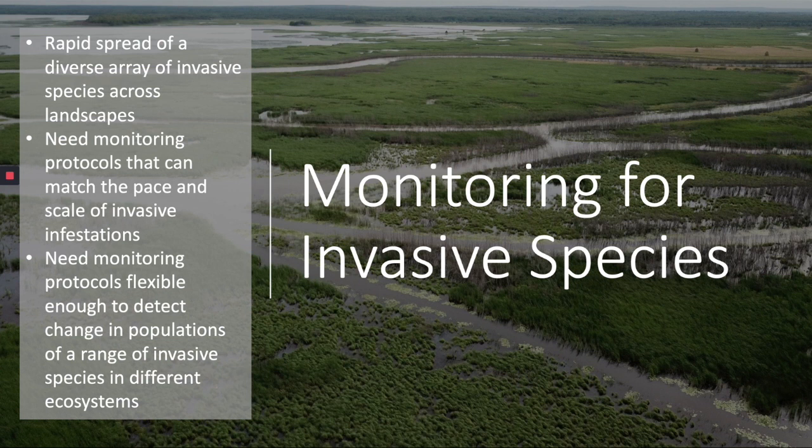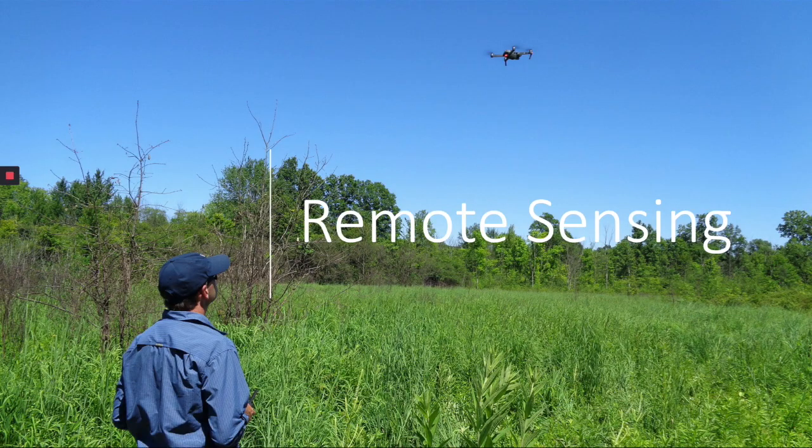The rapid spread of a diverse array of invasive species across landscapes demands monitoring protocols that can match the pace and scale of invasive infestations and also be flexible enough to detect change in populations of a range of invasive species in different ecosystems. The use of remote sensing to survey and monitor invasive plant species is a new but rapidly growing field. Most current studies aimed at mapping invasive plant species remotely use differentiation of spectral signatures of hyperspectral imagery. These techniques, however, are often coarse in spatial resolution, technically difficult, and too expensive to be practical for nature conservation and land management. New technologies will be useful only if they are fiscally and logistically accessible to the relevant stakeholders and if their application allows for questions to be answered at appropriate scales. Our goal was to develop a low-cost, inclusive platform accessible to a wide array of end users in the resource management field.